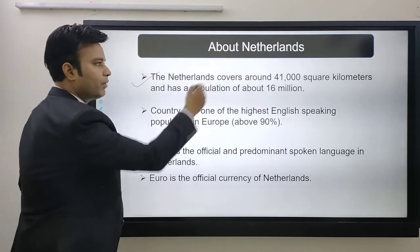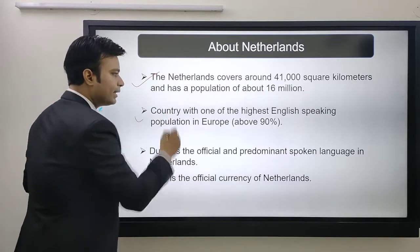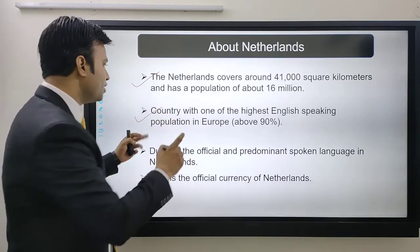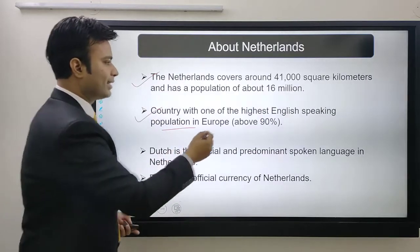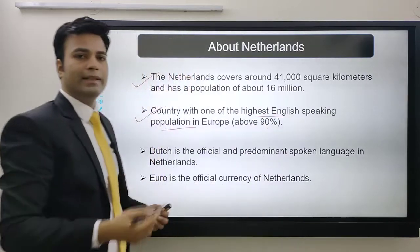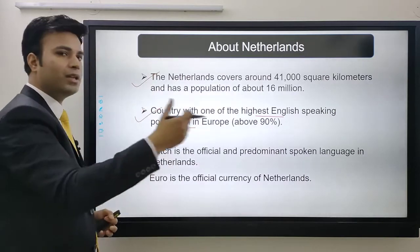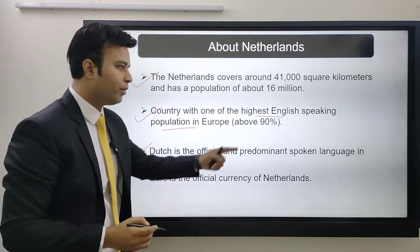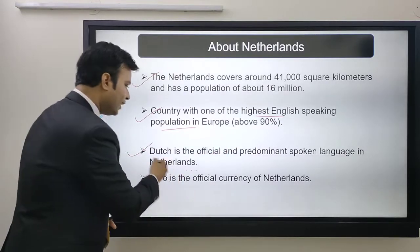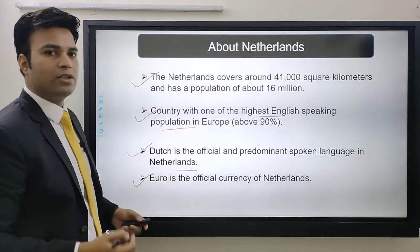The Netherlands covers about 41,000 square kilometers and has a population of 16 million. It is a country with one of the highest English-speaking populations, which is itself a reason to study there — language is not that big a challenge. Dutch is the official language, and the Euro is the official currency of Netherlands.